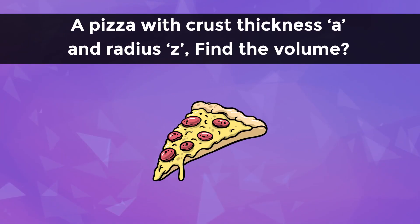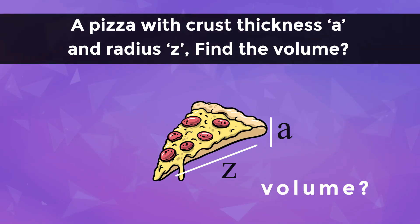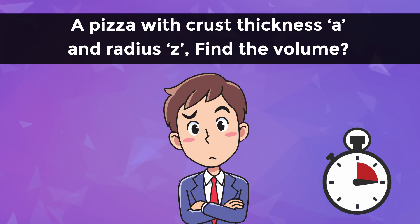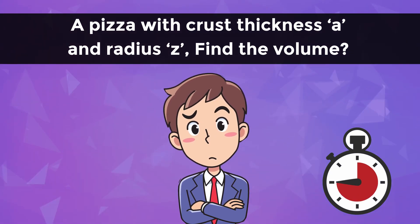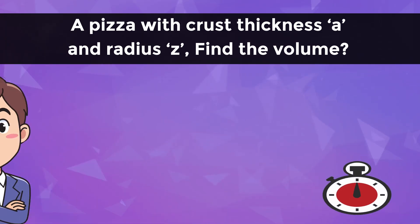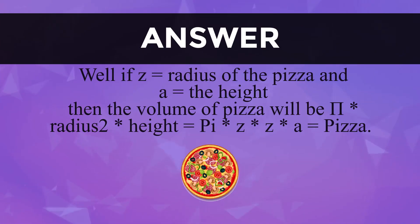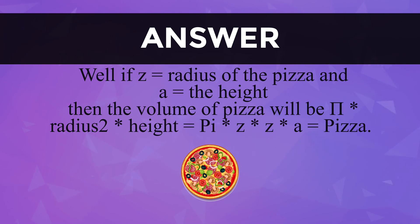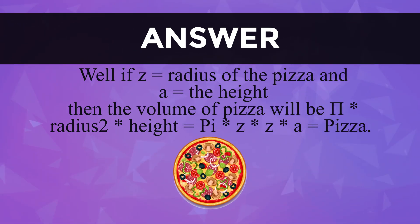A pizza with plus thickness A and radius Z — find the volume. Well guys, if Z is equal to the radius of the pizza and A is the height, then the volume of pizza will be pi times radius squared times height, i.e., pi·Z²·A = pizza.